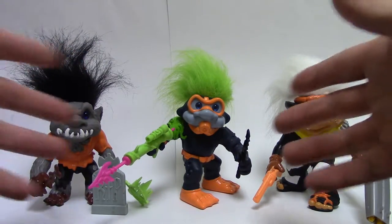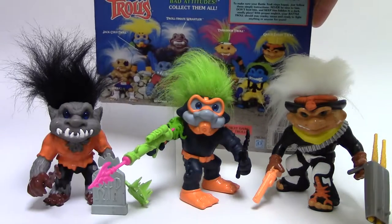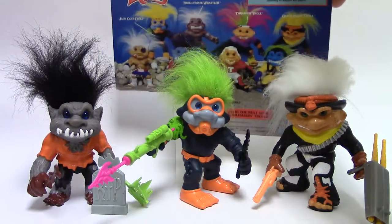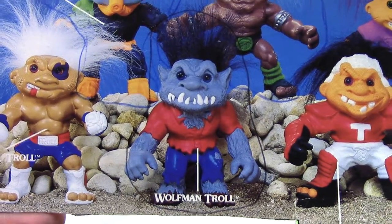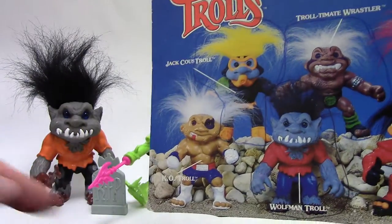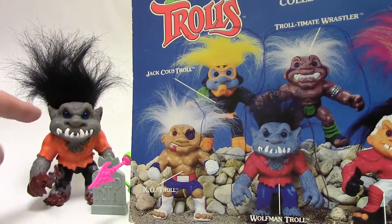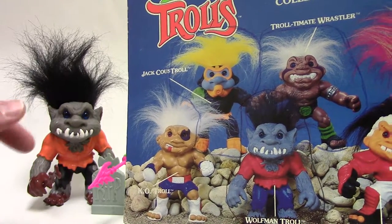I hope you guys are enjoying Battle Trolls Month. It'll be fun to wrap this up, and hopefully we'll dip back into this line in the future as we get more pieces. They look pretty cool all sitting there together — it's the culmination of many years. It's funny: you look at the back of the packaging and it's so different compared to what you actually got. Even Wolfman Troll's outfit is slightly different — it's red and blue on the package, but the final orange actually looks much better.